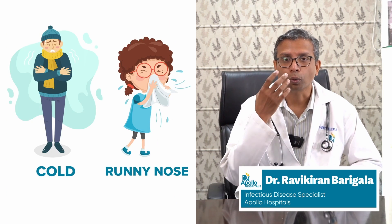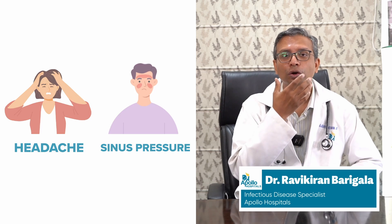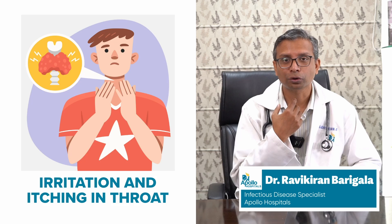Some of the symptoms of influenza are upper respiratory type of symptoms, which include cold, runny nose, headaches, maybe sinus pressure, sometimes sore throat, and maybe irritation or itching in your throat.